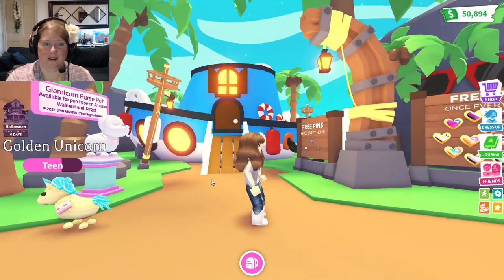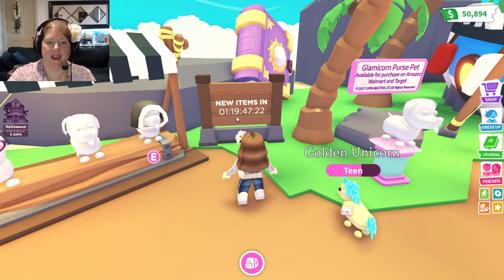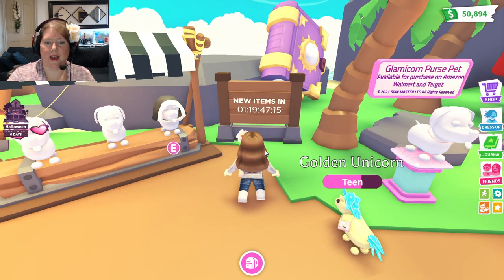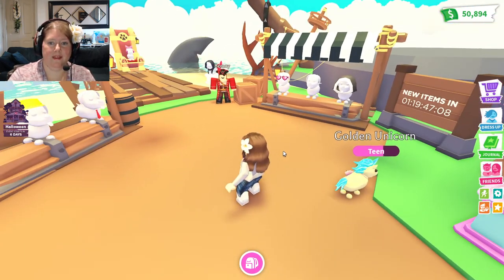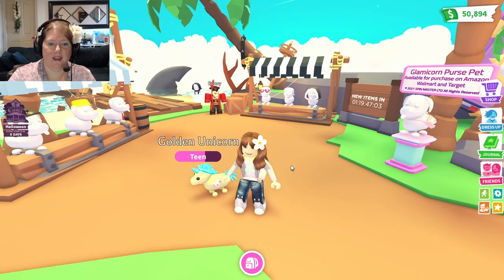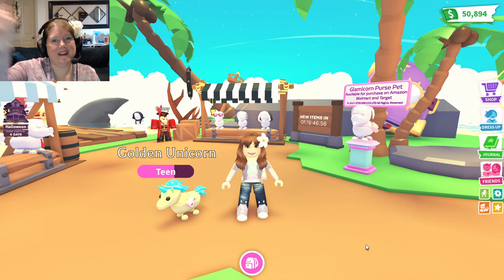How much longer are these clothes going to be in the hat shop? One more day and about 20 minutes — one day, 19 hours, 47 minutes. So if you guys want these items, get them soon, because in one day there'll be more new stuff. Thanks for joining me today and getting this new Glamour Corn Pet Purse — it was so fun! We'll see you in the next one, bye!